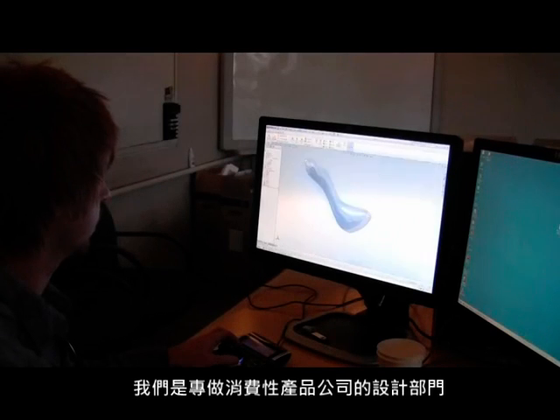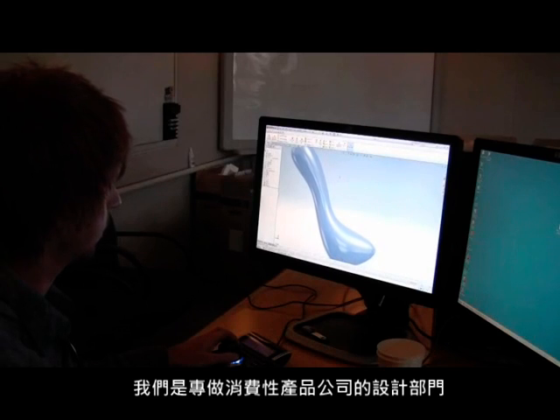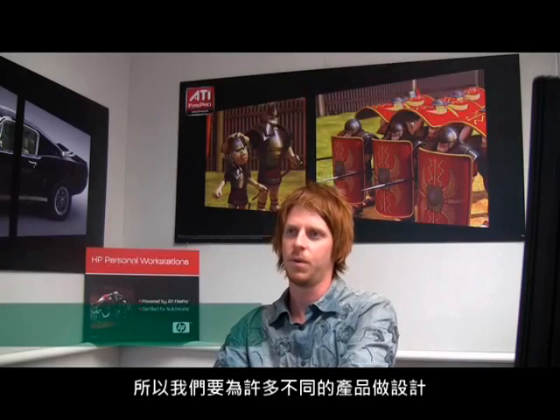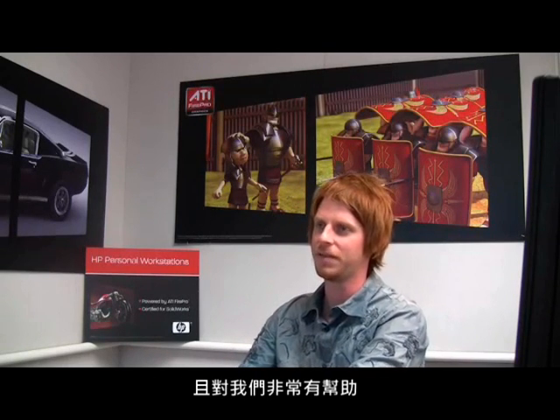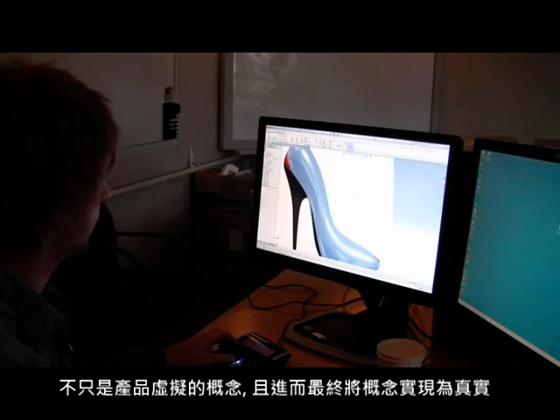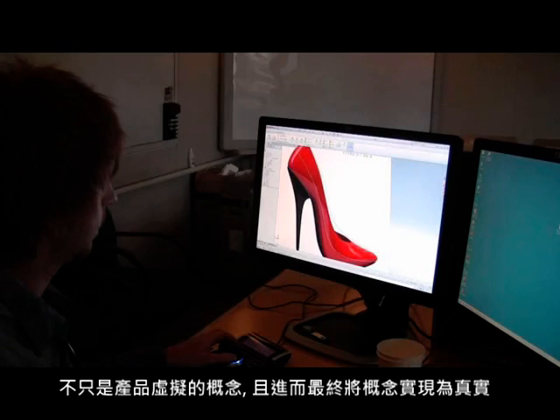I work in a design department for a consumer product company, so we're working through different consumer products all day — from sketch to CAD to rapid prototyping to reality. Obviously in my work, CAD is a major tool, helpful for not only visualizing our designs but ultimately bringing them to reality.